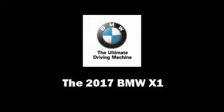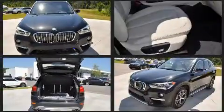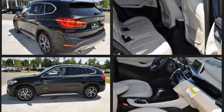Discerning drivers will appreciate the 2017 BMW X1. It features an automatic transmission, all-wheel drive, and a 2.0-liter 4-cylinder engine. The engine breathes better thanks to a turbocharger, improving both performance and economy.